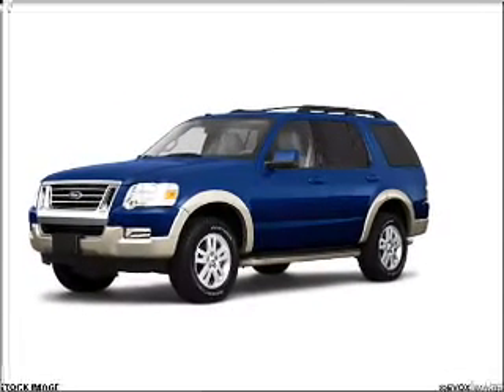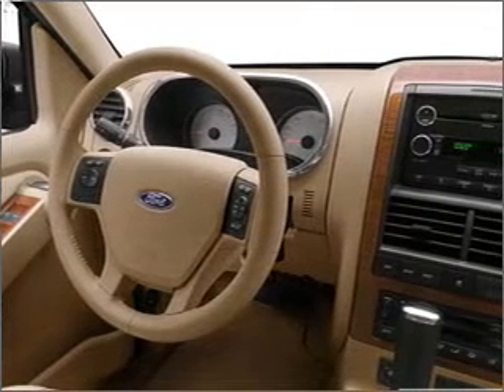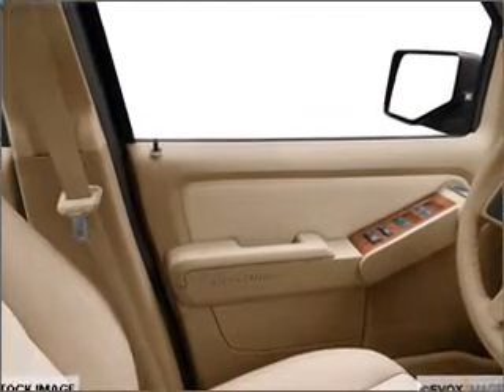With a solid 6-cylinder engine connected to a smooth shifting automatic transmission, premium wheels give a more luxurious look. Anti-lock brakes help you bring your vehicle to a safe stop.